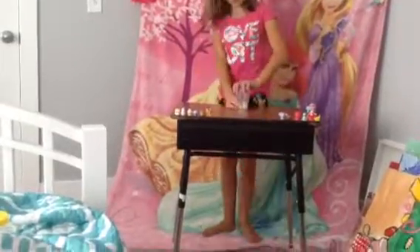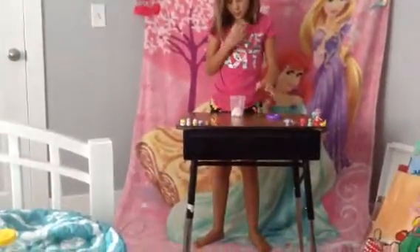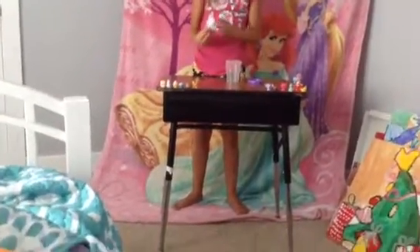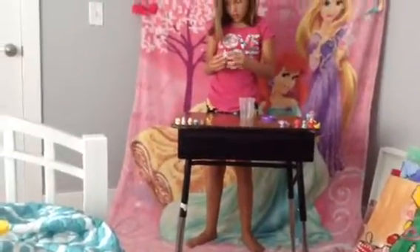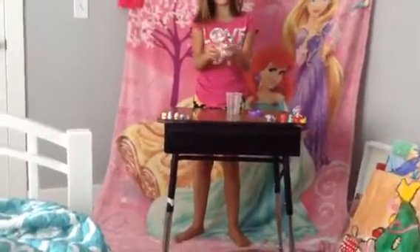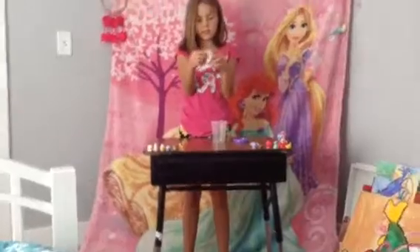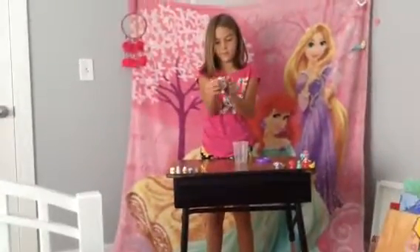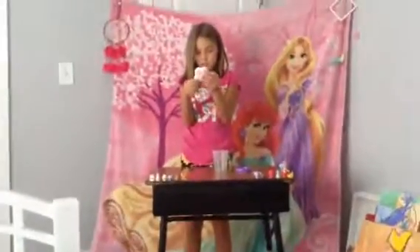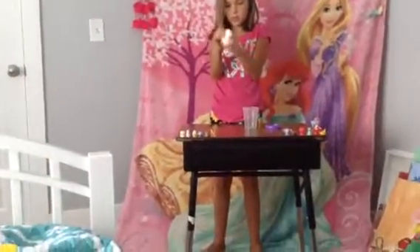So this is some slime that I made. It's kind of wet, but not too wet. And how I colored it to be like this is I used Sharpie and some Play-Doh, and it just turned out like this, and I love it.